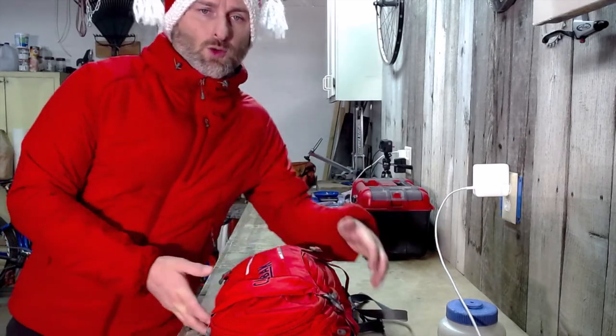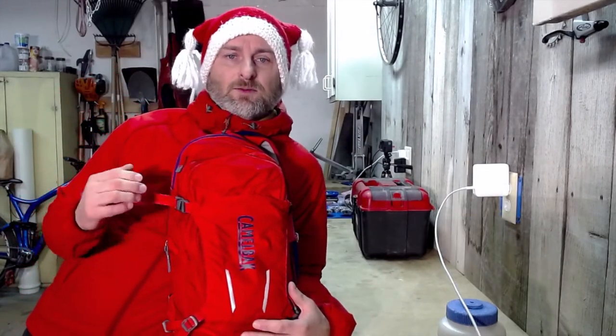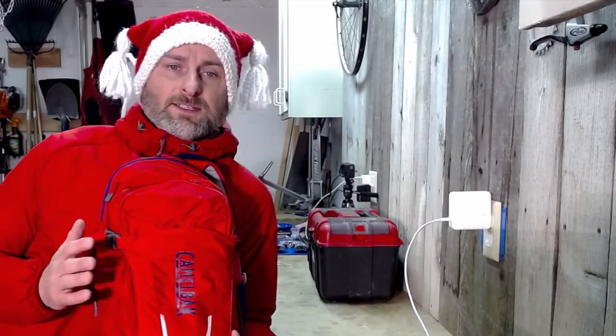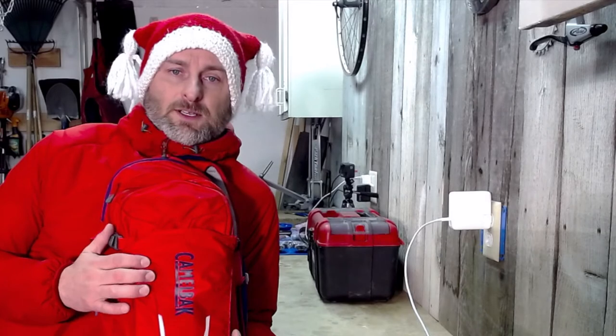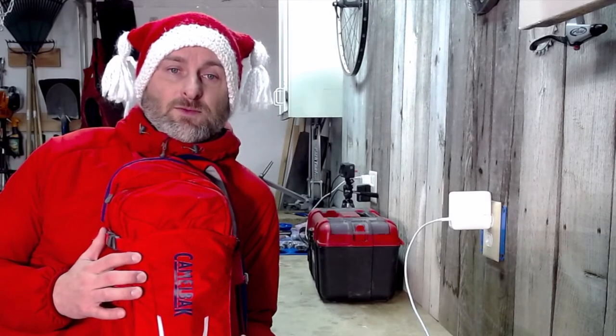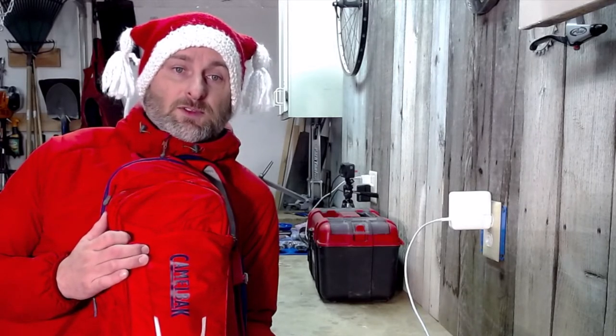If you carry something different, let me know what you carry. Here's my pack right here. It's called the Camelback Mule, and inside this pack is everything I take with me on a ride. While I do get out on road rides, I only take this pack on mountain bike rides, so that's the focus of today's topic — the gear that I have with me while I'm out mountain biking. If you enjoy this video, hit the like button and subscribe to learn more.